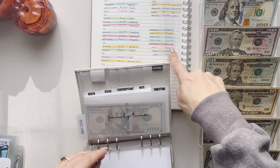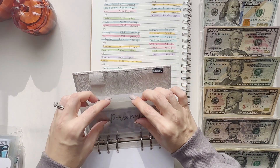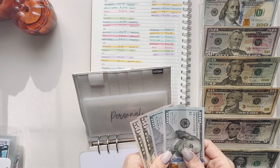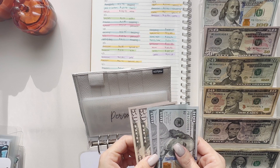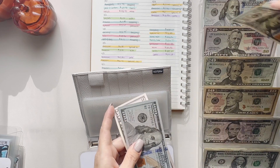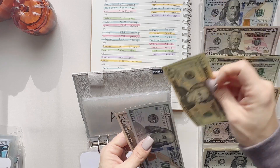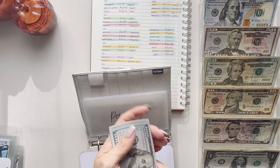Next up is personal — $111.33. I did spend some things for myself, so let's take out $110. I'm gonna do $150 and give myself $40 back. All right, so we're good.